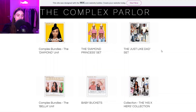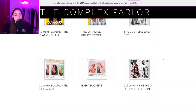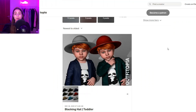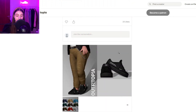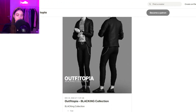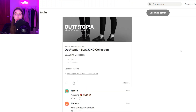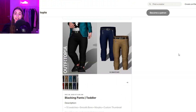We also have a few things from The Complex Parlor — they make sets including clothing sets, some hair, shoes, and nails — a whole bunch of stuff. We also have Outfitopia, and they make some toddler stuff which is super cute, and then some male stuff as well. They're a fairly new creator so they haven't posted too many clothes yet, but I think they'll still be posting a lot of nice stuff.